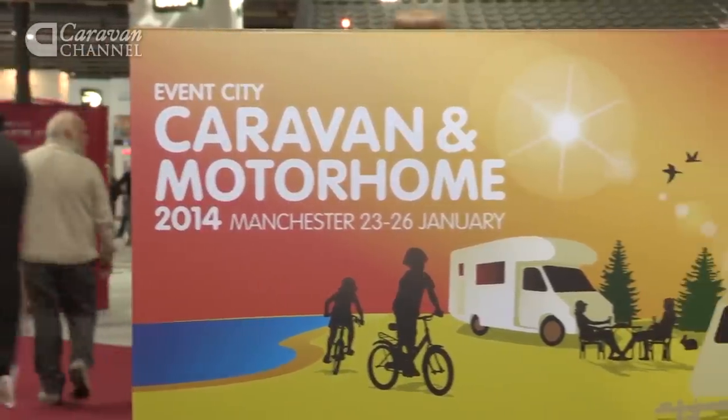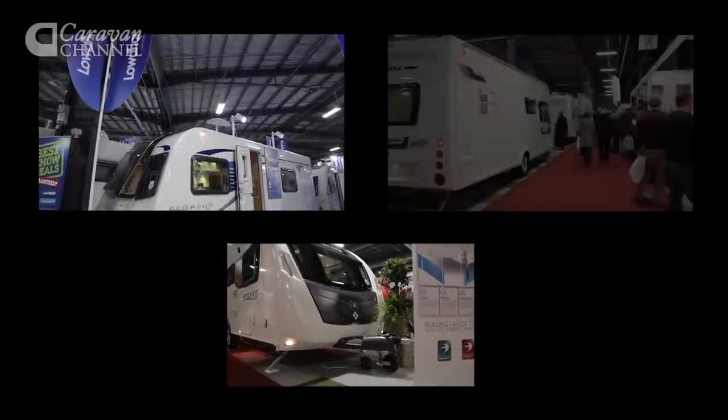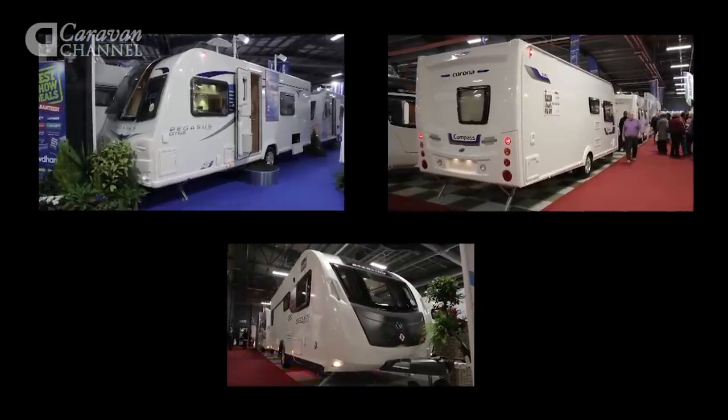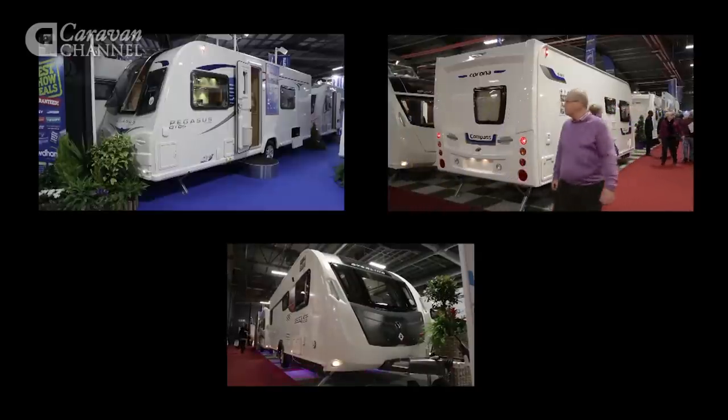Here at the Manchester Caravan and Motorhome Show we're comparing three like-for-like models: the Bailey Pegasus GT65 Verona, the Sterling Eccles Sport 554 and the Compass Corona 540. They all feature a very popular caravan floor plan, at a broadly similar price, just with variations on kit levels and styling.